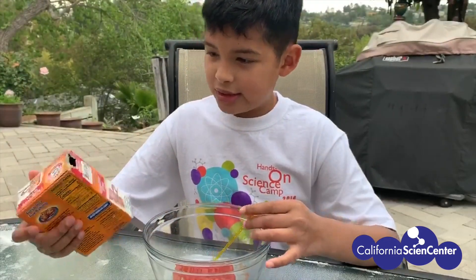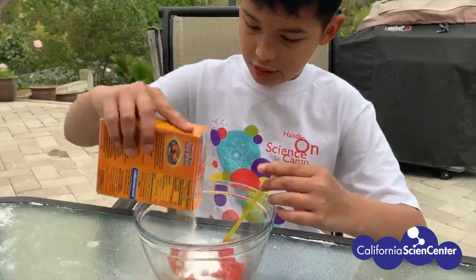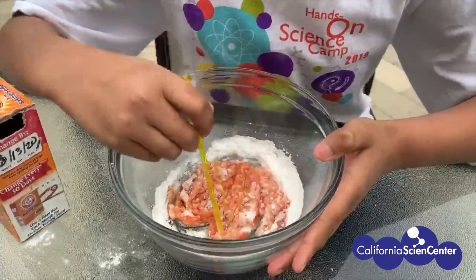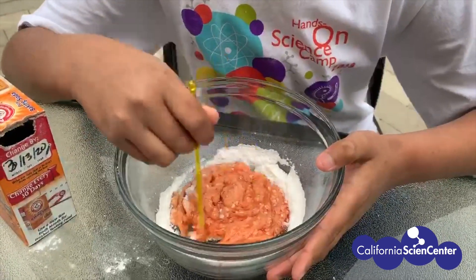Now I am mixing baking soda and some ketchup. Let's see what happens. The ketchup has started to change color and it's starting to look like slime a little bit.